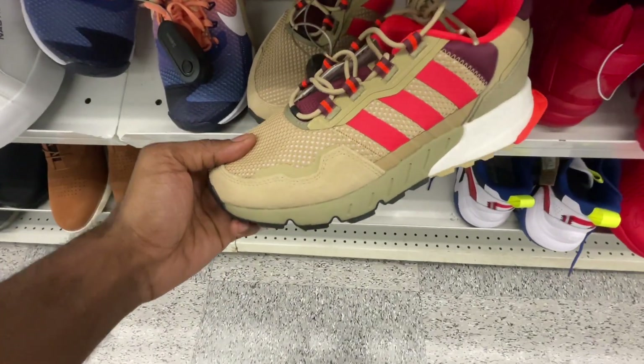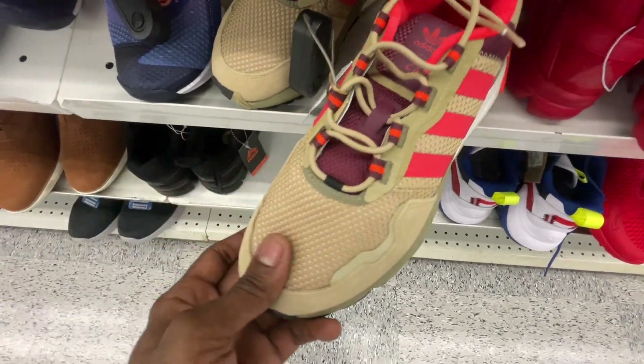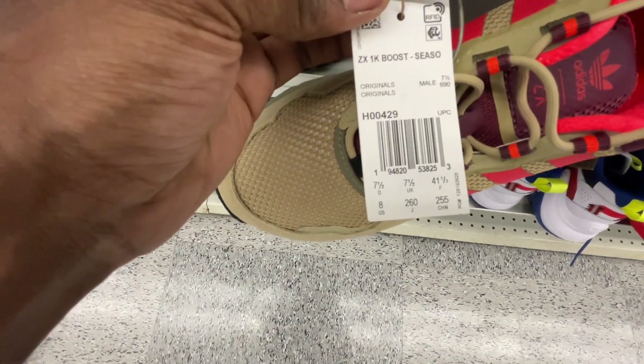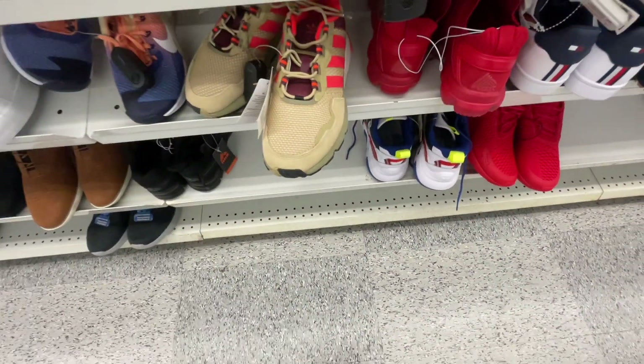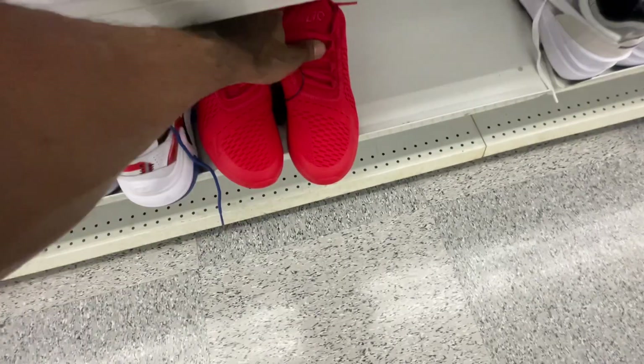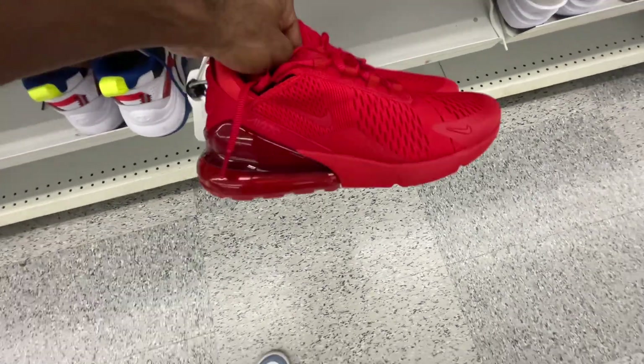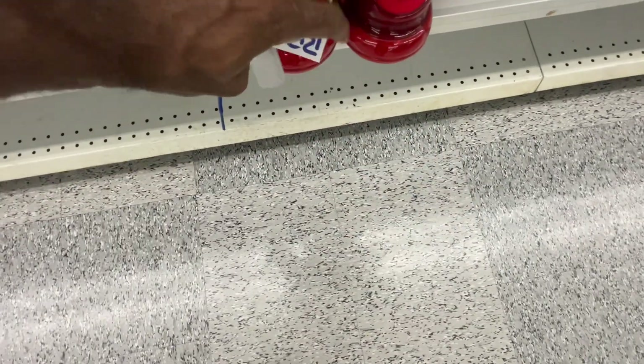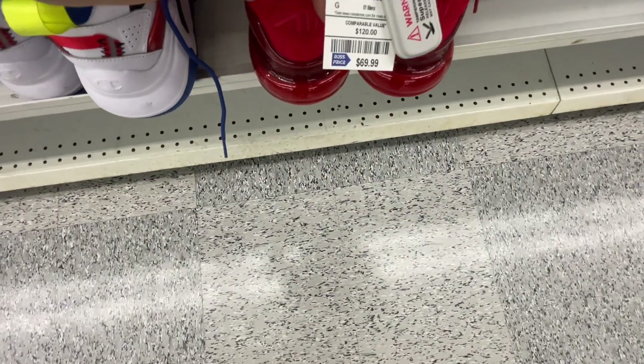Got some Adidas shoes down here, size 8 — these will be the ZX as well. But this one, instead of being the 2K Boost, this is the 1K Boost. So I guess they're starting to get a lot more of those in here. And you guys have the all-red 270s here — very clean colorway. Let's see what size they are — size 8 and a half.